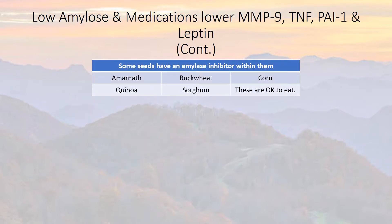The chart shows different seeds that have amylase inhibitors within them — these are okay to eat. Amaranth, quinoa, buckwheat, sorghum, and corn are all okay to eat.